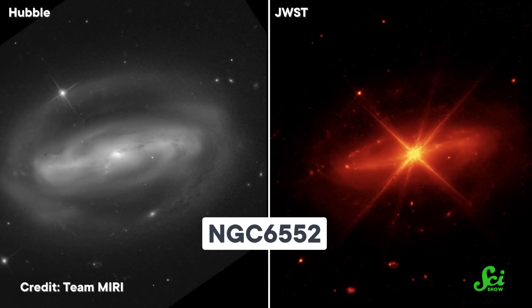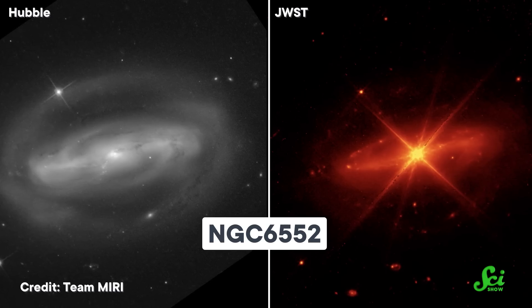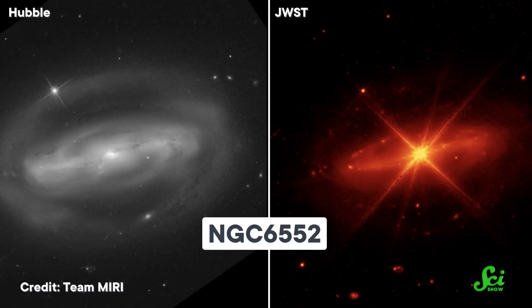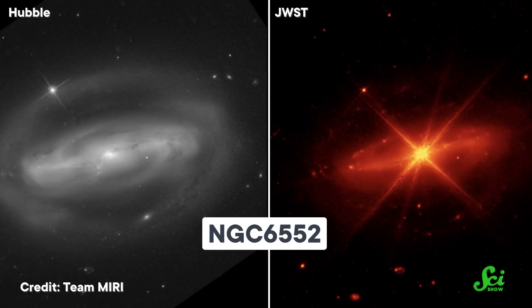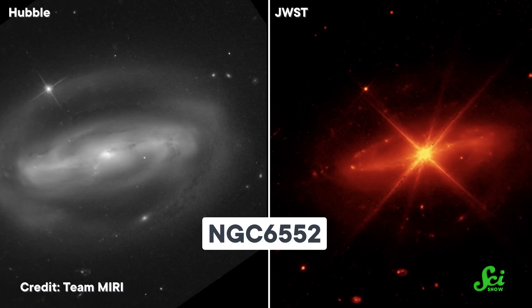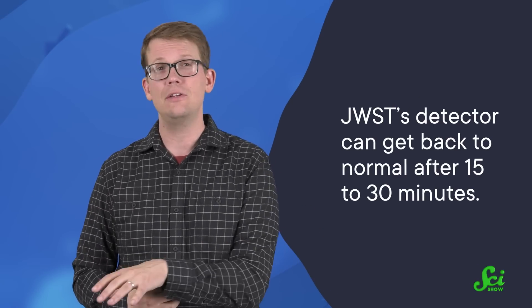The image on the right here, belonging to the galaxy NGC 6552, took about 30 minutes for JWST to capture. The image on the left was taken by Hubble at a slightly different wavelength. But just like that amazing deep field image everyone went gaga over last week, the JWST image reveals some galaxies that Hubble did not. Based on the data, it looks like JWST's detector can get back to normal after 15 to 30 minutes, depending on how long it was looking at its source. That's a pretty respectable downtime when you're trying to study light that took hundreds of millions of years to get to us.